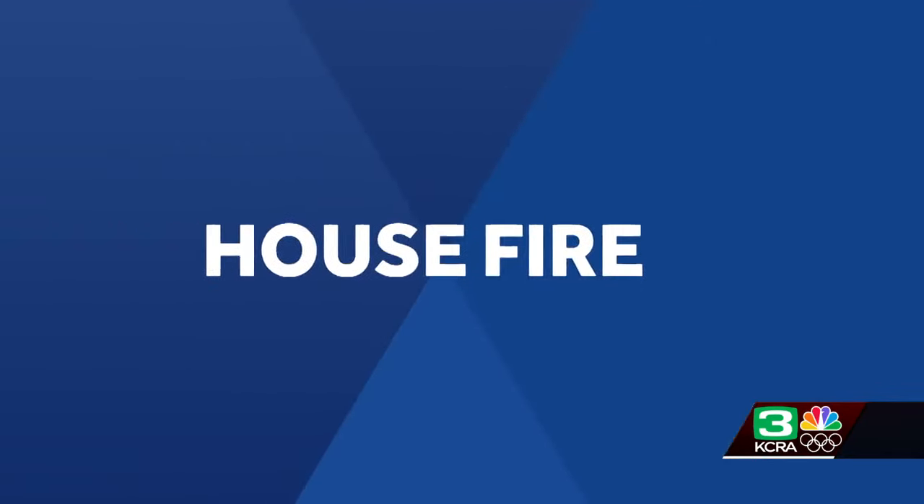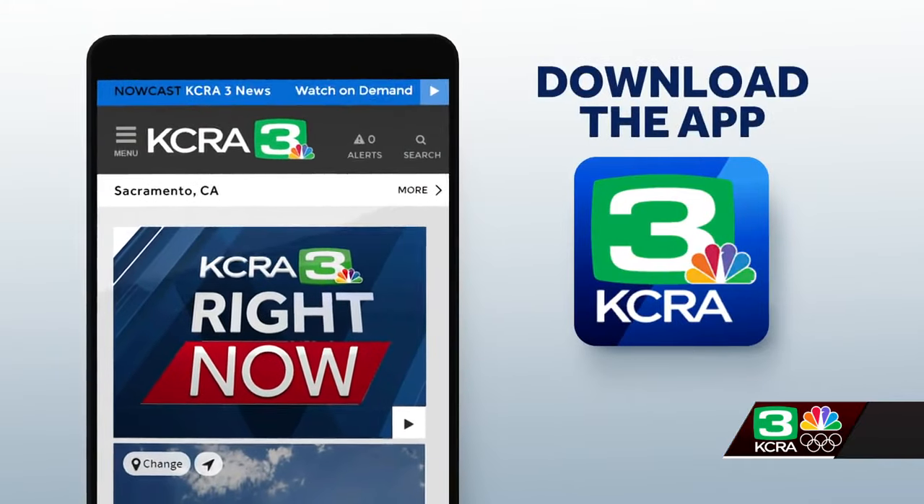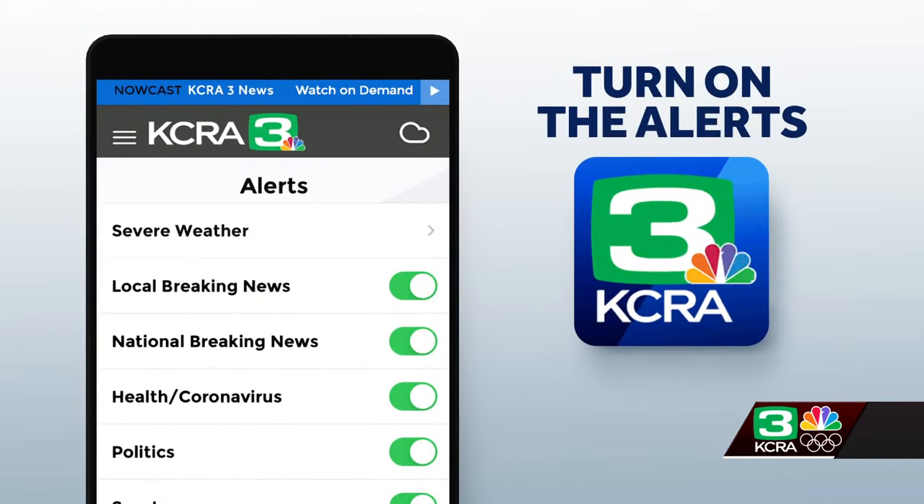Mike DeSalle, KCRA. Mike, thanks so much for that live report. We will continue to follow this developing situation this morning. Stay updated by downloading the KCRA 3 app and turn on those push alerts to get the latest developments.